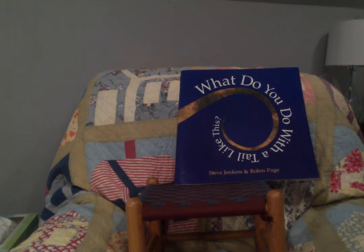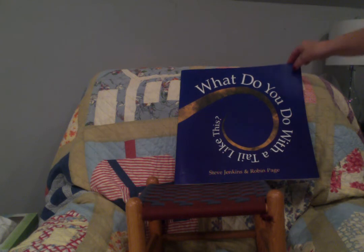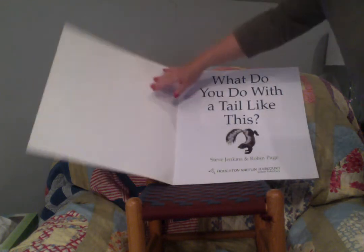Hello, my kindergarten friends, and welcome back to A Quilt in a Book. I have another big book for you today called 'What Do You Do with a Tail Like This?' It is by Steve Jenkins and Robin Page.